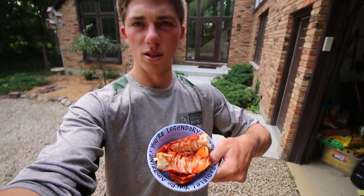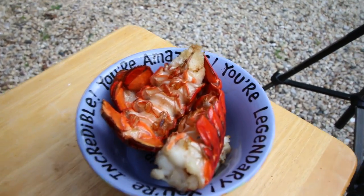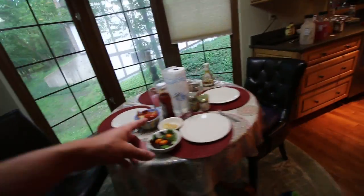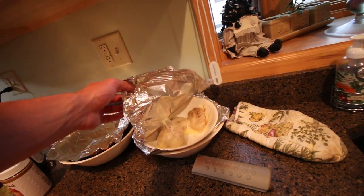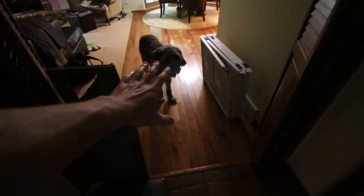The lobster tails are done — that looks so good. The spread is looking pretty decent: got the tails, some sweet potato fries, cheesy turkey burgers, and the turkey dogs.